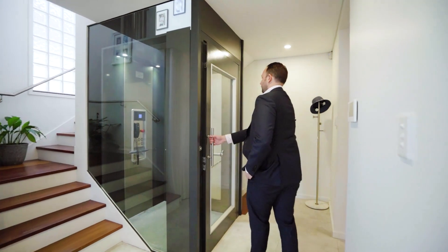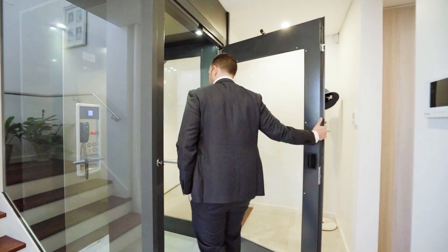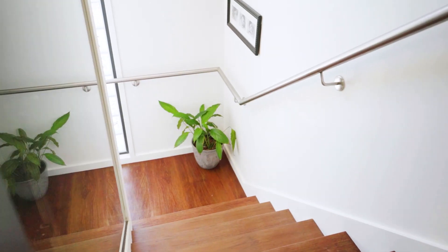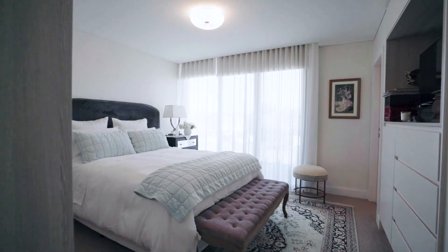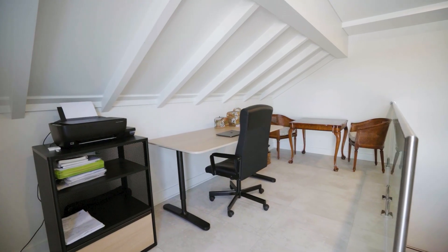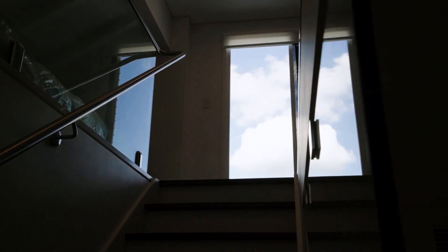The property is set over multiple levels, each connected by an internal private elevator. Featuring three generous bedrooms, the master with en suite, balcony and walk-in robe. The top floor also features a home office or rumpus which leads out to the amazing rooftop terrace.